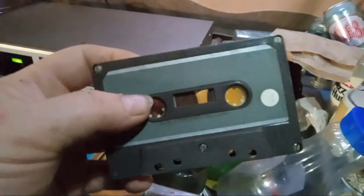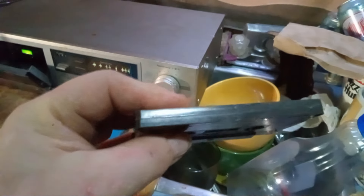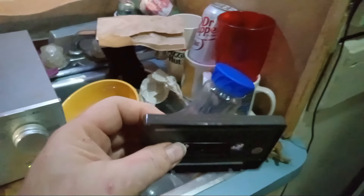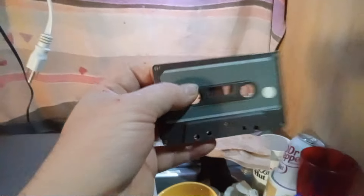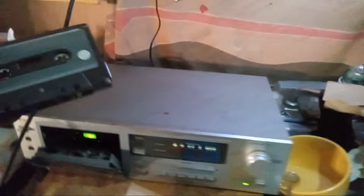We're going to put it in and see if it plays after six decades — after 60 years. The ribbon is iron oxide, and iron is the most magnetically stable material. Here it is without the record prevention tabs — the end of the tape is very smooth, solid plastic. That's what the first cassette looked like in 1963, before they invented the record prevention tab.